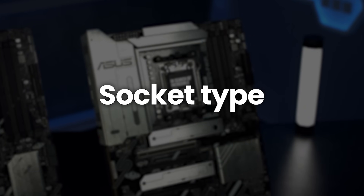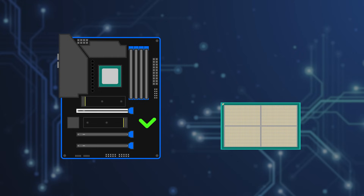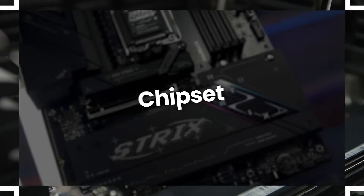Let's start with the socket. This is where the CPU physically connects to the motherboard. CPUs come in different shapes and sizes and each one fits a specific socket, so it's absolutely essential that the socket on your motherboard matches your CPU.